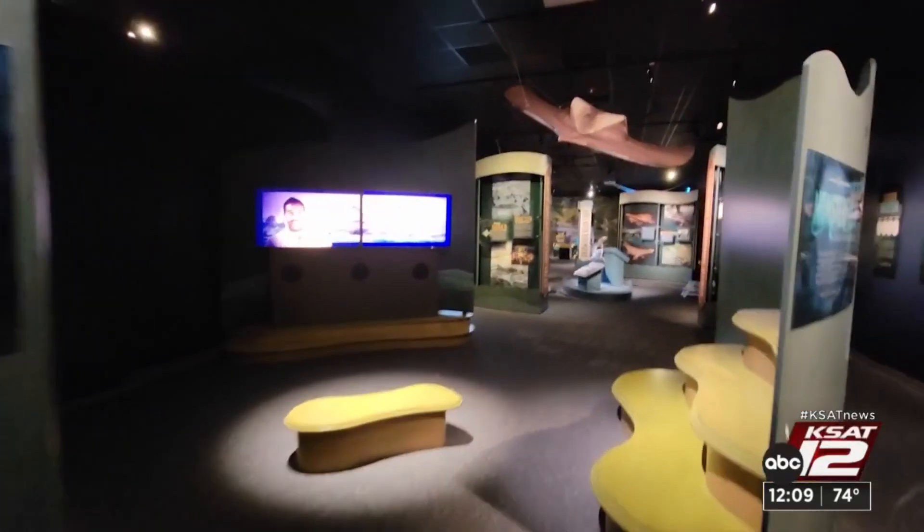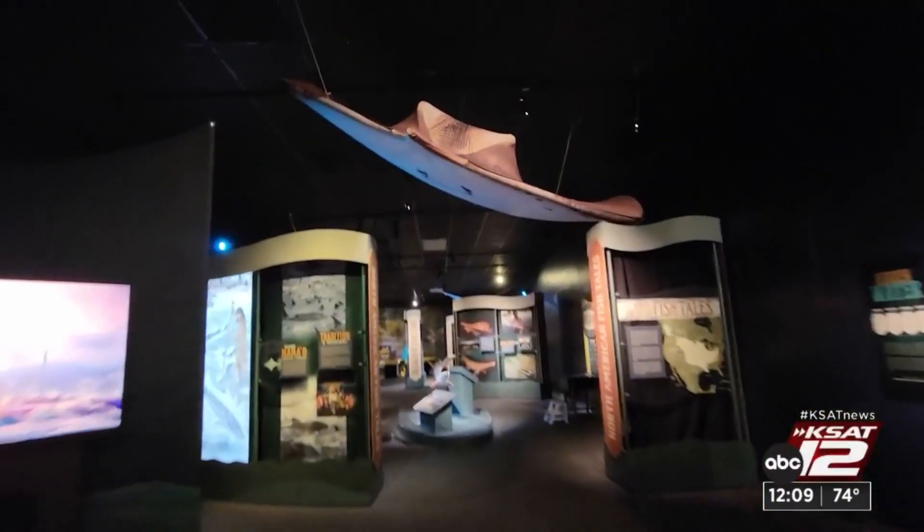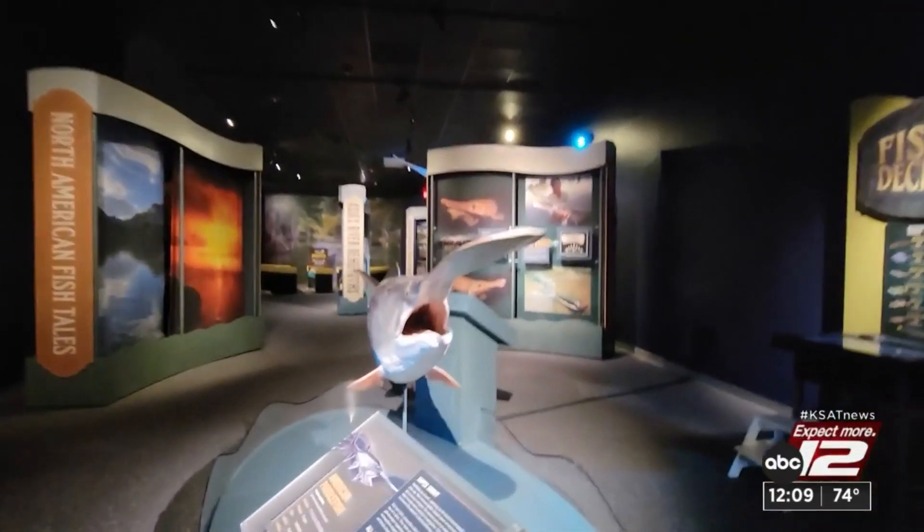One of these monster fish native to our Texas rivers is something called an alligator gar, which according to our fossil records has been here for at least 100 million years. Unique fish fill the latest exhibition, Monster Fish: In Search of the Last River Giants, at the Witte Museum. These monster fish are so important to their ecosystems because they help control the populations of smaller fish.